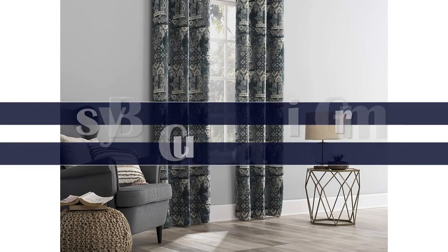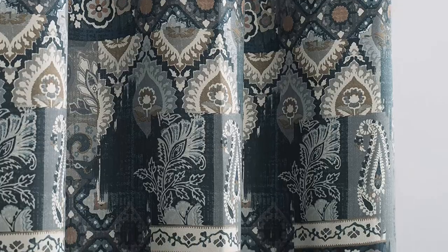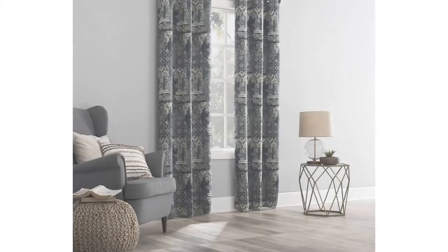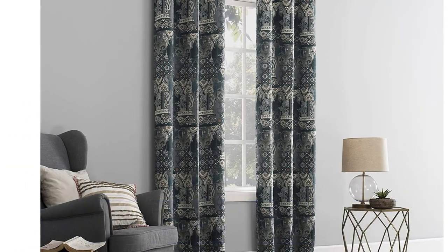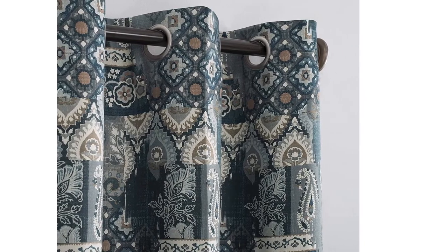Number 1: Thanks to built-in metal grommets at the top, Mainstays blackout curtains are easy to hang. These budget-friendly window coverings are made of 100% polyester and can be cleaned in a washing machine. The thick, insulating material blocks outside light while helping to reduce noise. Additionally, the energy-efficient design keeps your room cool in the summer and warm in the winter. Each panel is 40 inches wide and comes in 3 lengths.